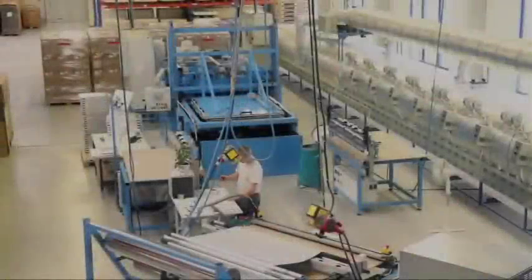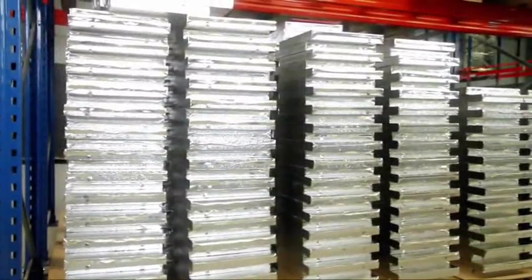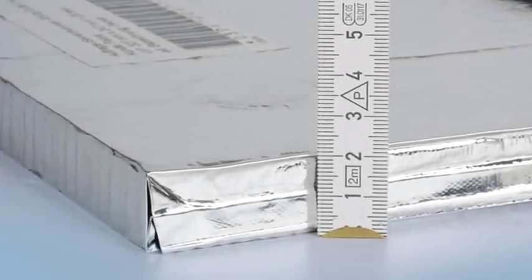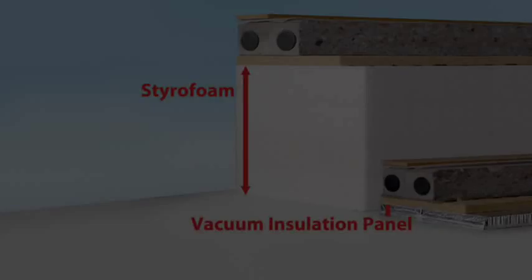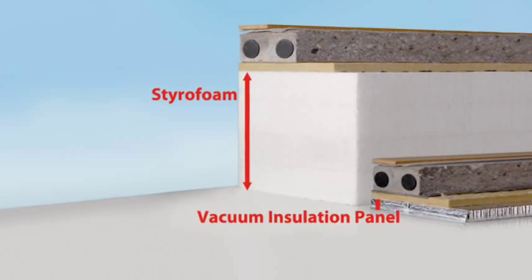Vacu-Tec produces vacuum insulation panels, so called VIPs. These panels insulate about 10 times better than conventional thermal insulating materials like mineral wool or glass fiber. Thus, a 20 mm thick vacuum panel insulates as much as 20 cm of polystyrene or glass wool.